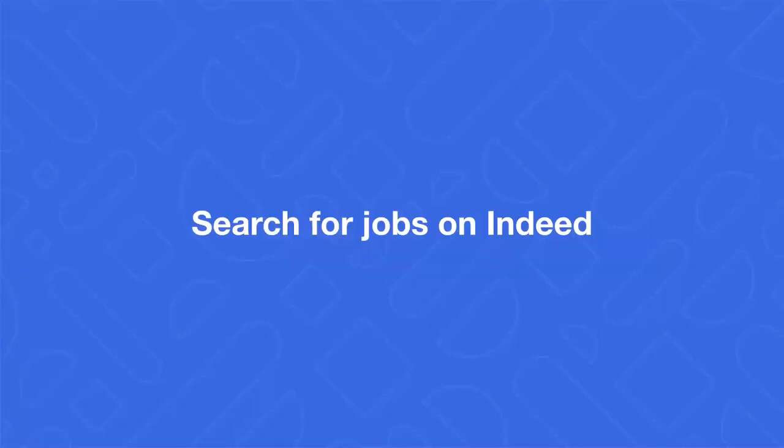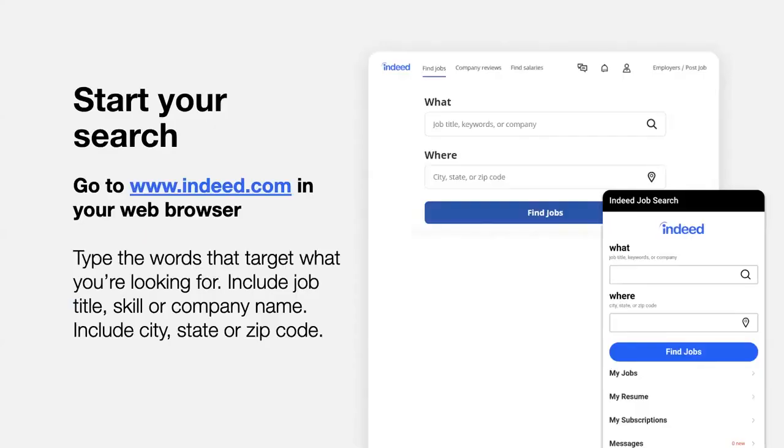Indeed has over 25 million job listings. We want to help you find a job, but not just any job. Knowing how to search Indeed can help you find the best job for you. Using Indeed is similar to using a general search engine such as Google. Go to Indeed.com in your web browser. Type the words that target what you're looking for — include job title, skill, or company name — and include city, state, or zip code.